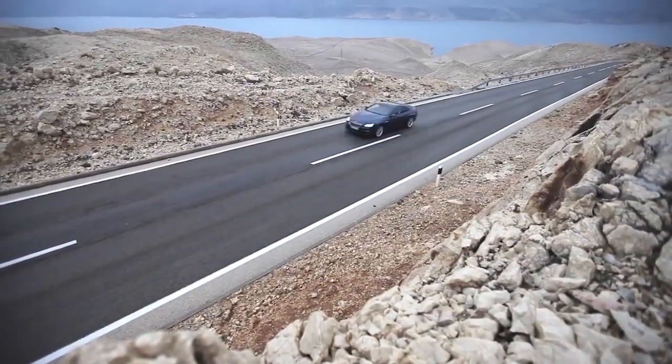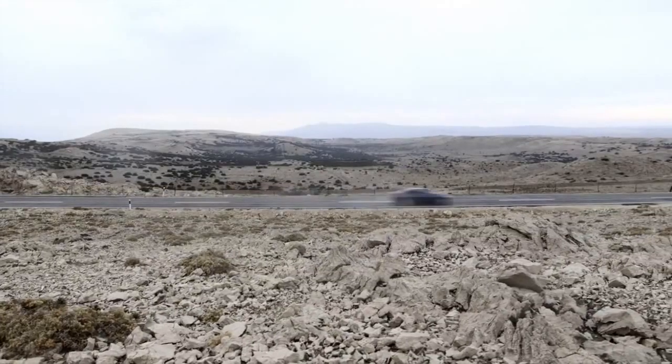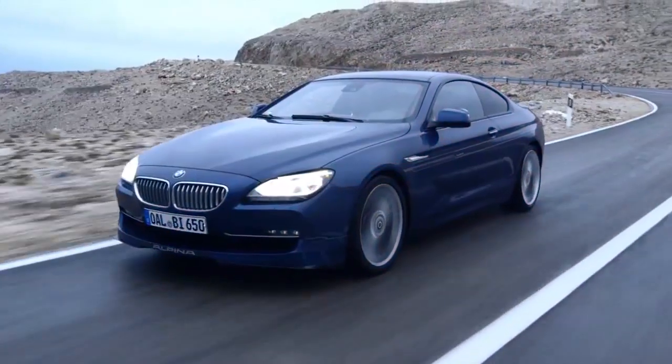But it's not only about design and sound, it's about performance. The BMW Alpina B6 accelerates from 0 to 200 in just 12.4 seconds, and the acceleration ends at a top speed of 320 kilometers per hour.